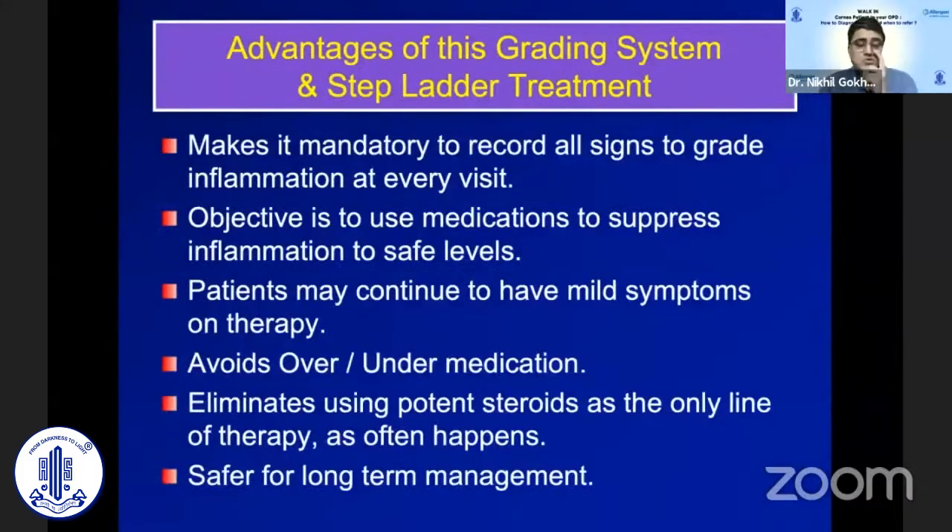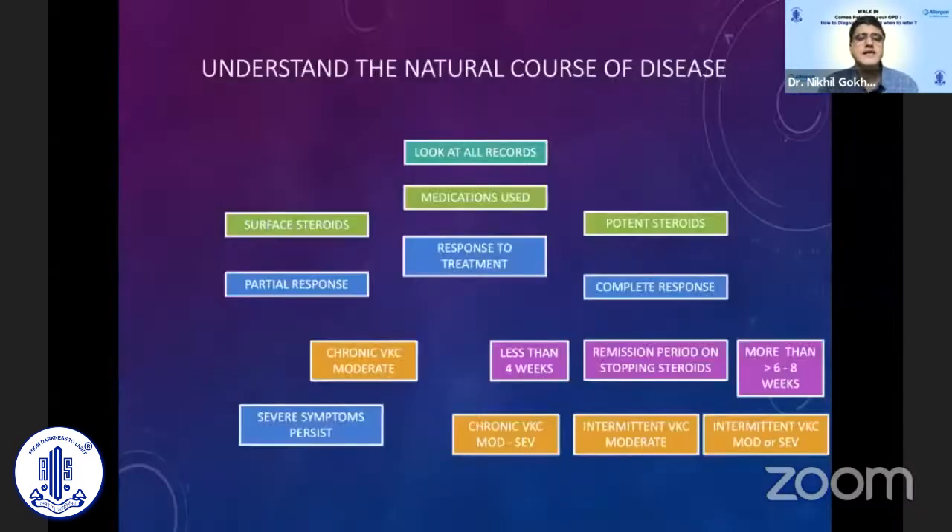Using a grading system to assess severity and adjust treatment in a step-ladder fashion will help us avoid over- or under-medicating our patients. We need to optimally medicate so that the side effects of under- and over-treatment are balanced, ensuring safe long-term management.